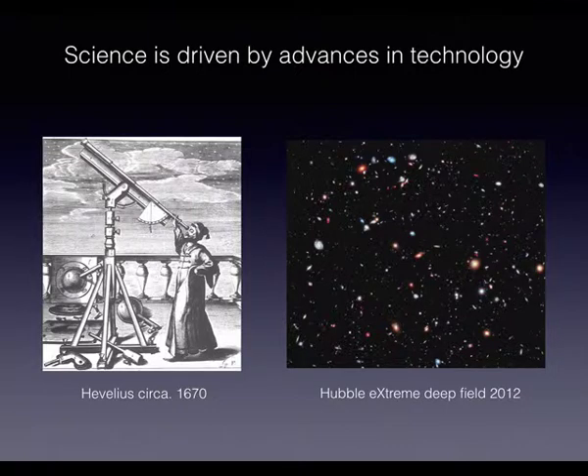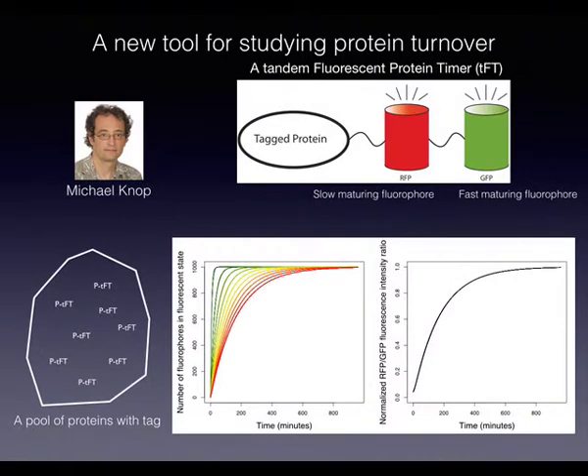While we don't exactly have a Hubble extreme deep field, we have a new tool. The idea is you take a protein and tag it with two fluorophores. This was developed by Mikhail Knopf's group in Heidelberg. They considered the kinetics of different fluorophores: in a pool of proteins, one color — say GFP — would come up quickly, while a red fluorescent protein would appear more slowly. Eventually the ratio between them increases and reaches one. So there's a time scale embedded in the kinetics.